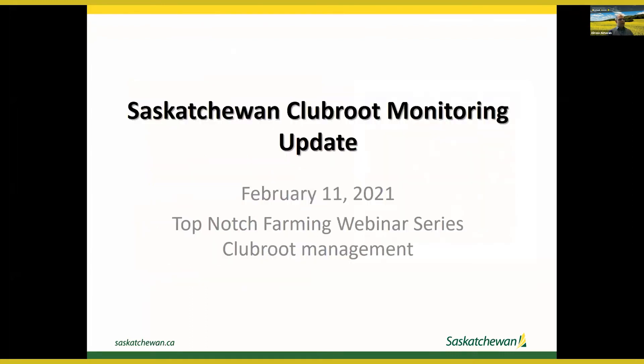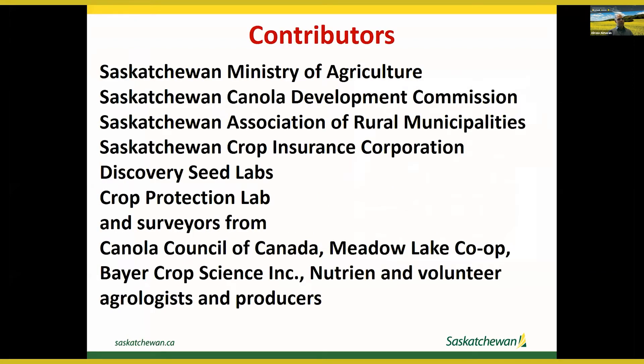Today I'm presenting the Saskatchewan Club Root Monitoring update on behalf of a large group of people from the Saskatchewan Ministry of Agriculture, Saskatchewan Canola Development Commission, SaskCanola, Saskatchewan Association of Rural Municipalities (SARM), Saskatchewan Crop Insurance Corporation (SCIC), the supporting labs Discovery Seed Labs and Crop Protection Lab, and industry partners including the Canola Council of Canada, Meadow Lake Co-op, Bayer Crop Science, as well as volunteer agrologists and producers.